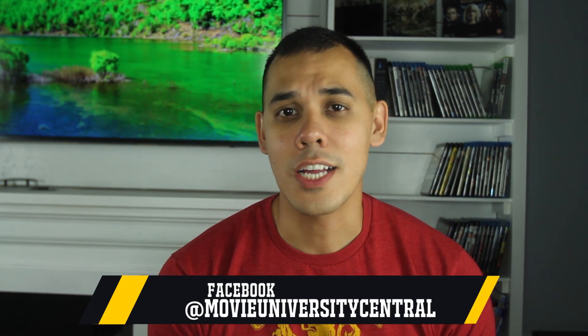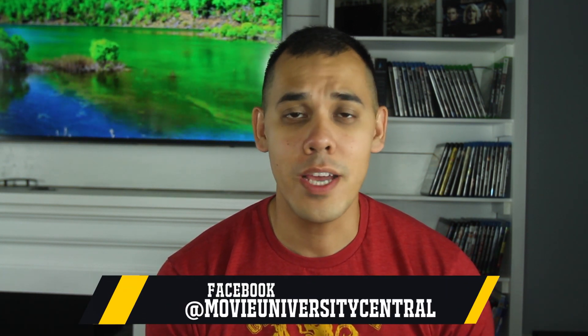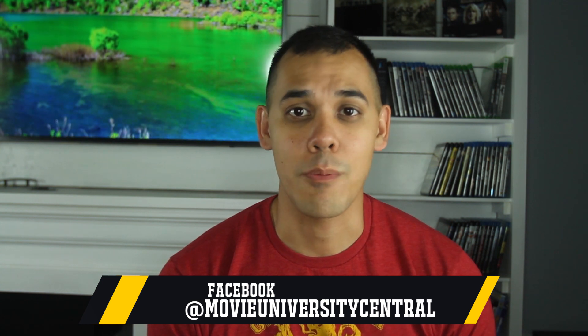Hi everyone, I'm Isaac and this is Movie University. On this channel, I do movie reviews in addition to informational videos explaining a lot of the technobabble that's out there in the industry. So if you like what you see today, be sure to hit the subscribe button.